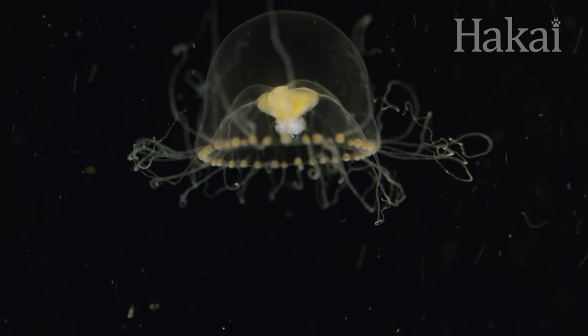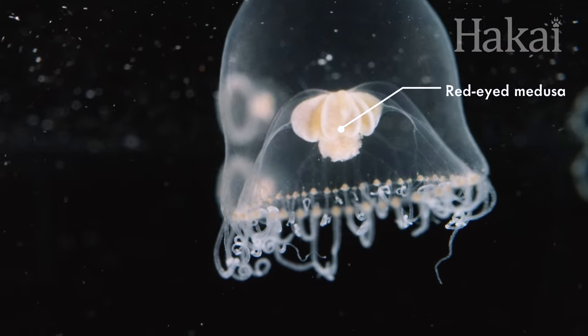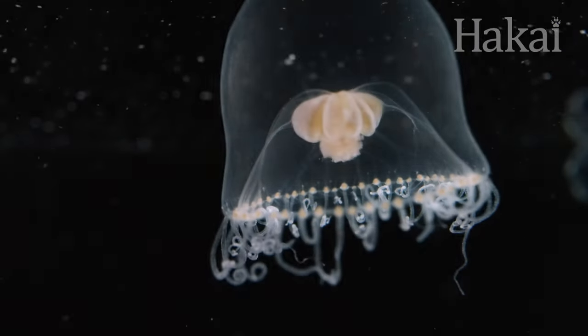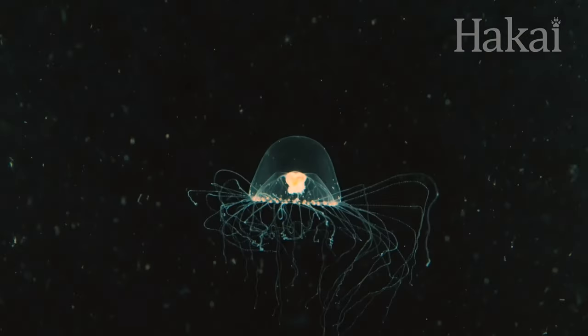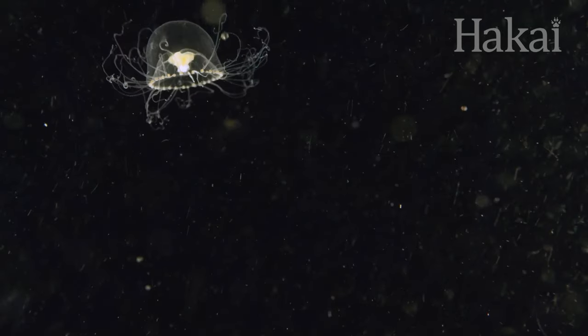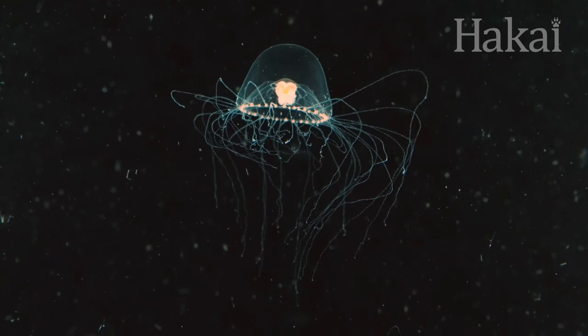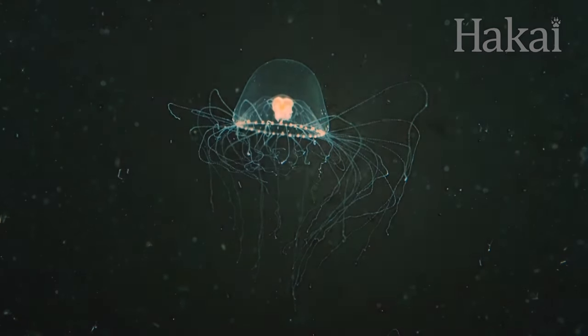Did you know you don't even need a brain to have eyes? These red-eyed medusa jellyfish have a circle of more than a dozen light-sensing eye spots around their bodies, which helps the jellies know when to migrate up to the surface at night to feed, and when to go down to the depths for safety during the day. These jellies also reproduce within an hour after the sun sets, so knowing night from day helps them spawn the next generation of red-eyed medusa.